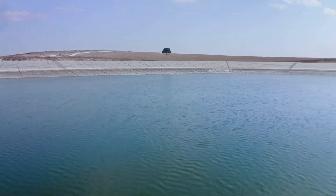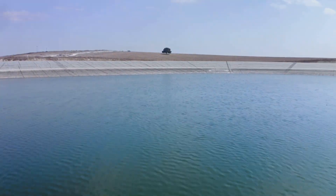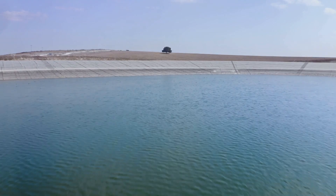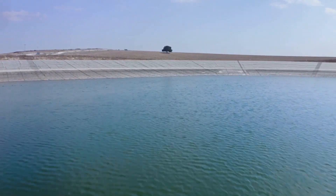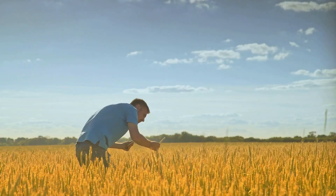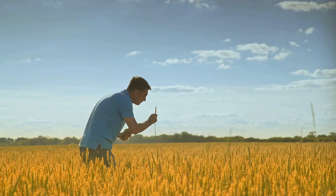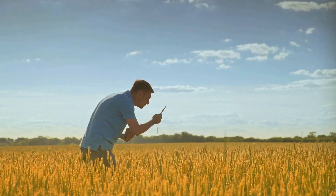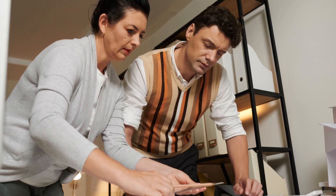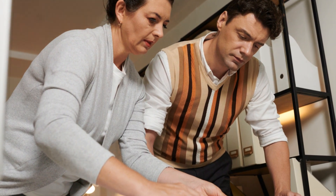Another engineering marvel of the Guri Dam is its irrigation systems. These systems are designed to distribute water from the dam to farmlands, aiding in agricultural water management. But it's not as simple as opening a tap — the systems have to be carefully calibrated to deliver the right amount of water at the right time to prevent water waste and ensure optimal crop growth. This involves a deep understanding of hydrology, soil science, and agronomy.